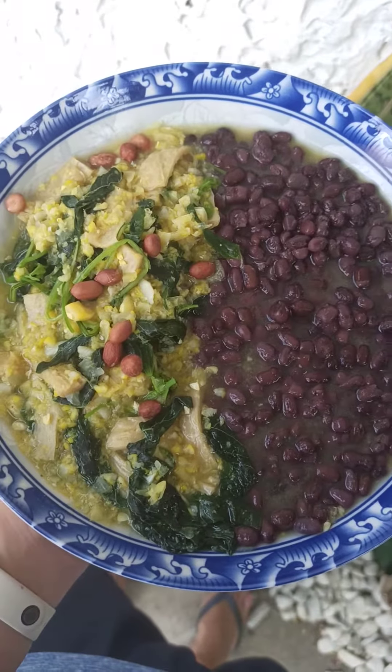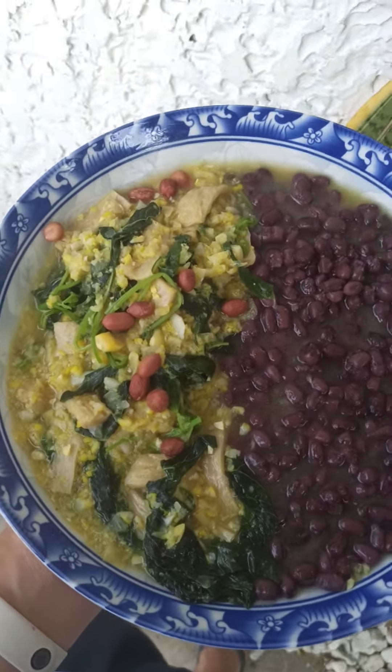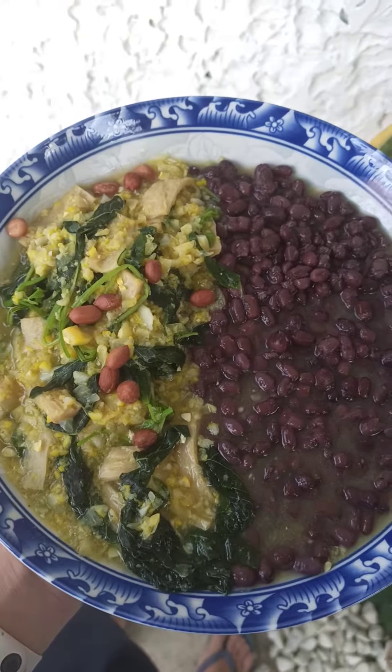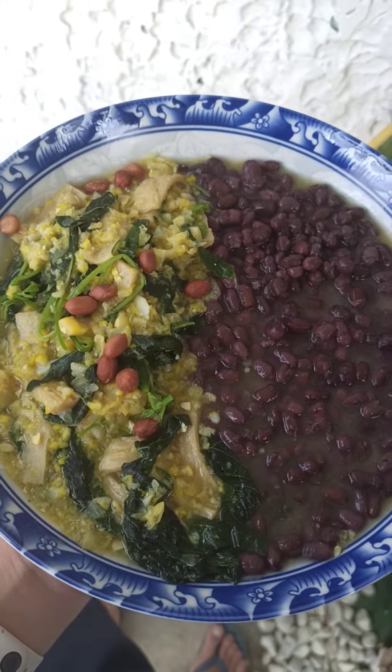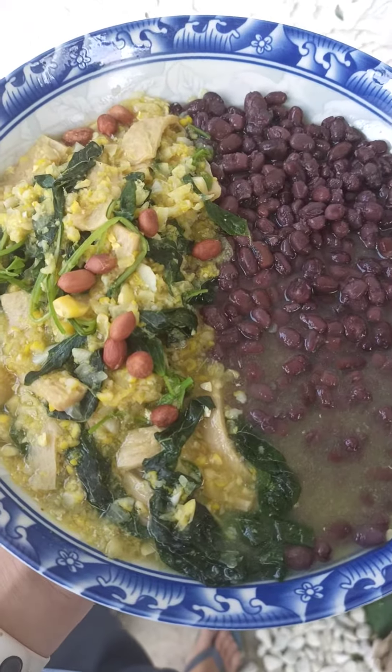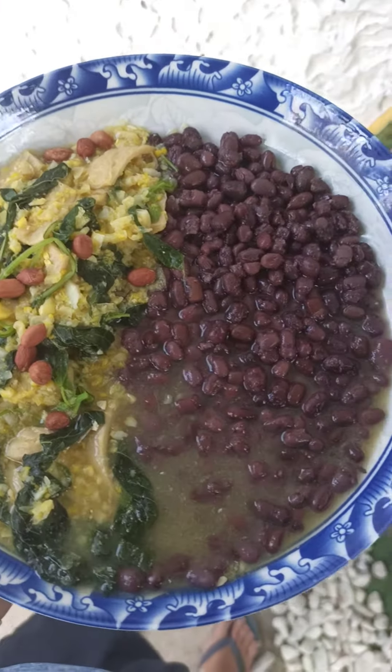Hi guys, so this is our 'what we eat in a day' vegan video for today, aside from the breakfast video I've shown you earlier. This is our lunch, or probably dinner also.